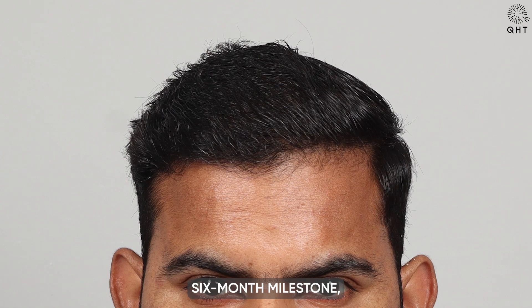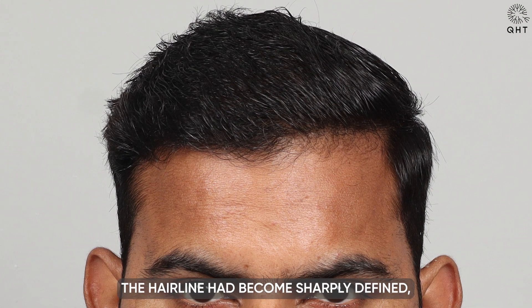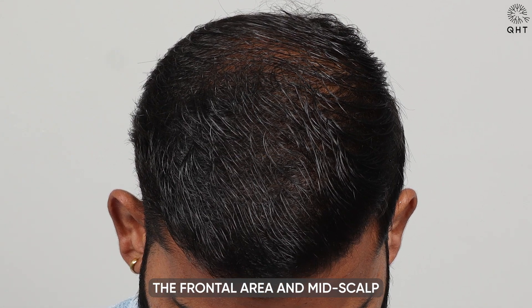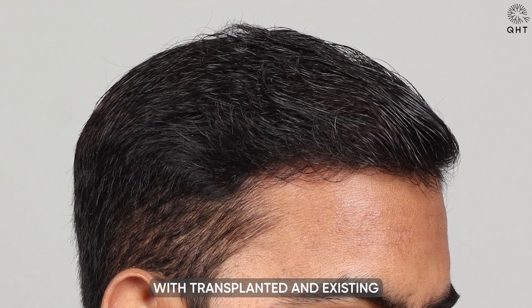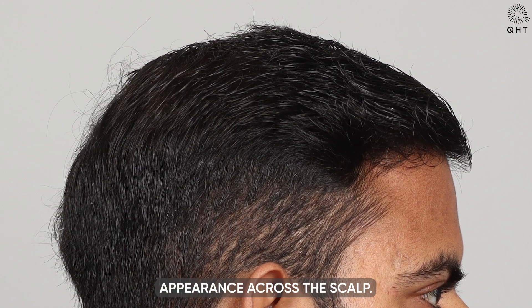By the six-month milestone, the transformation was striking. The hairline had become sharply defined, setting the stage for a rejuvenated facial aesthetic. The frontal area and mid-scalp had achieved impressive density, with transplanted and existing hair blending flawlessly, creating a natural and cohesive appearance across the scalp.